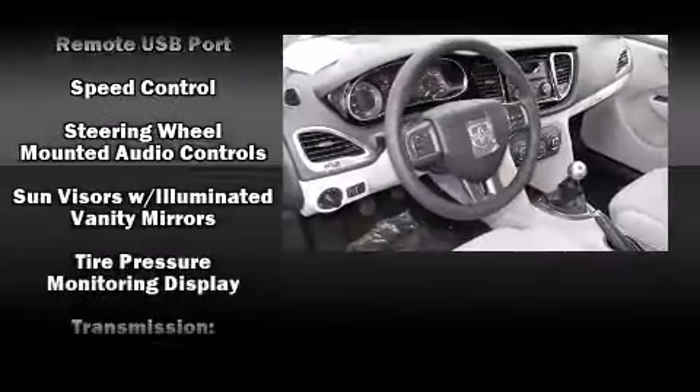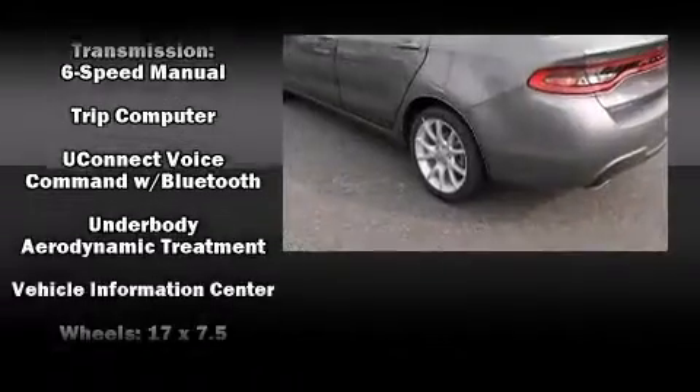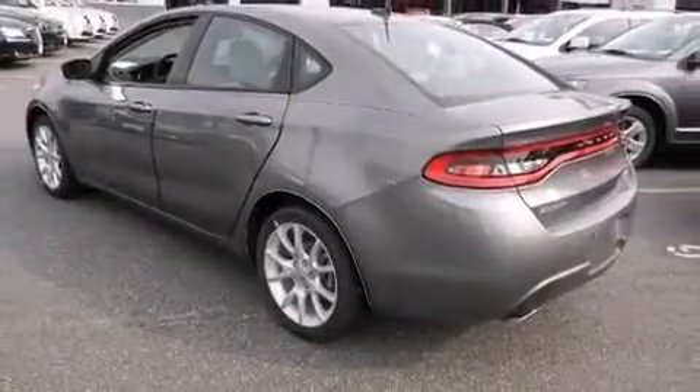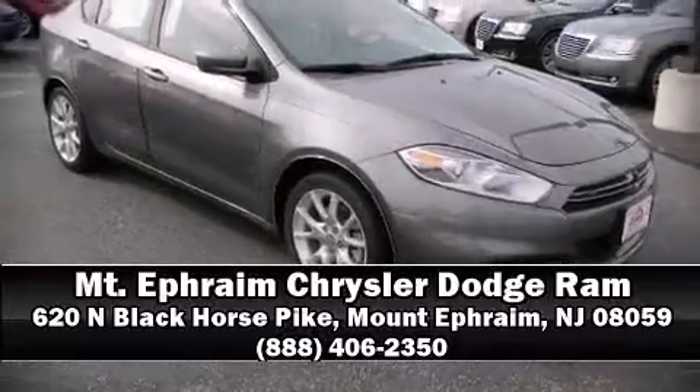This car was designed with safety in mind, allowing you to drive with even greater assurance. Our experienced sales staff is eager to share its knowledge and enthusiasm with you. We are here to help you.